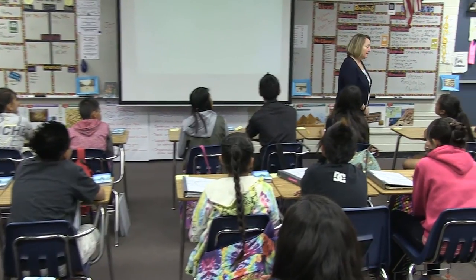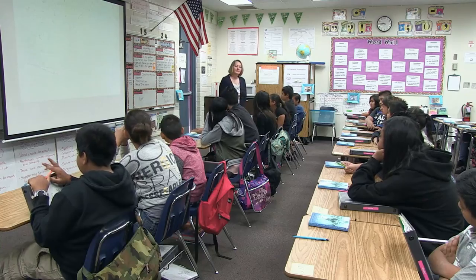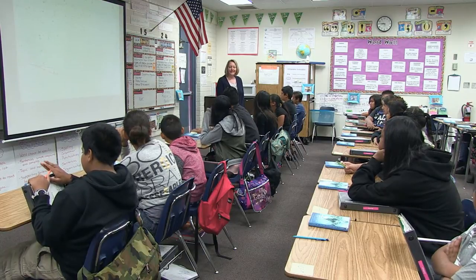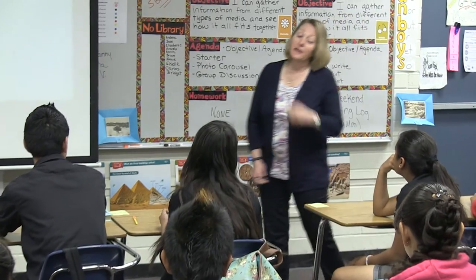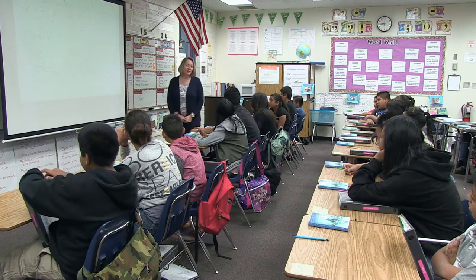I am so happy that you all came to school prepared to learn today and ready to exercise your knowledge. You are going to do a carousel for me today. How many of you just absolutely love doing carousels? I do too!